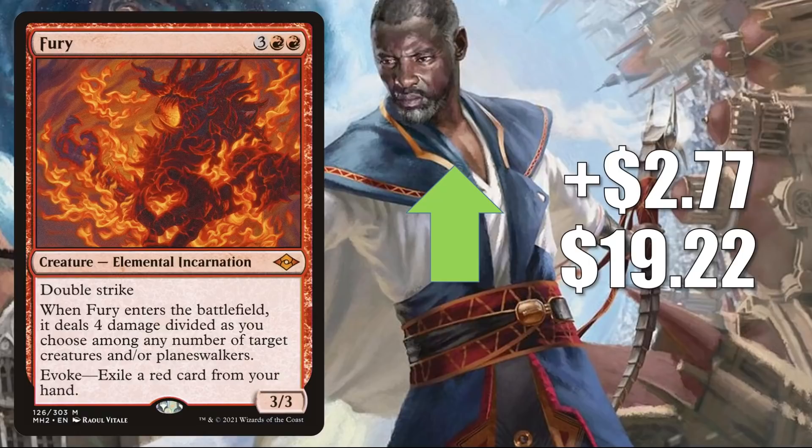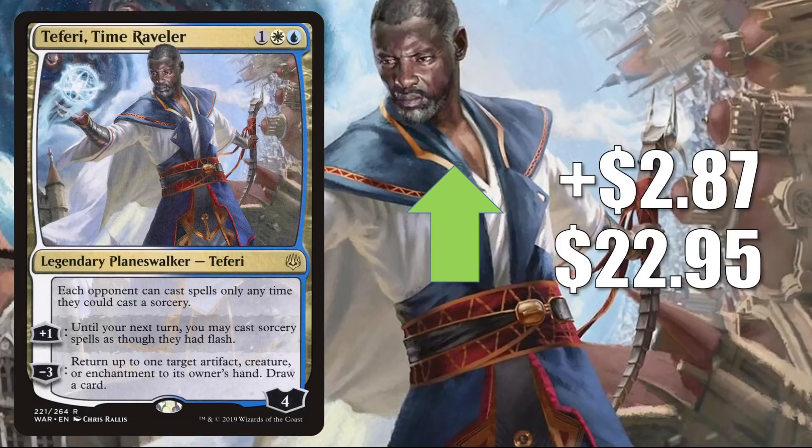Teferi, Time Raveler from War of the Spark — we haven't seen this card in a while on the Market Watch, but it's back, going up $2.87 this week to $22.95. It is banned in Pioneer, and there was a recent Secret Lair printing in Teferi's Time Trouble. However, it is seeing a lot of play especially in Modern right now: Azorius and Jeskai Control, Azorius Blink, Reanimator, Four-Color Elementals, Indomitable Creativity, Omnath builds, Thopter Combo, and much more. In Legacy: Bant and Jeskai Control, Jeskai Stoneblade, and sometimes Jeskai Ragavan. In Commander, this is in Atraxa, Praetor's Voice and a lot of other builds.